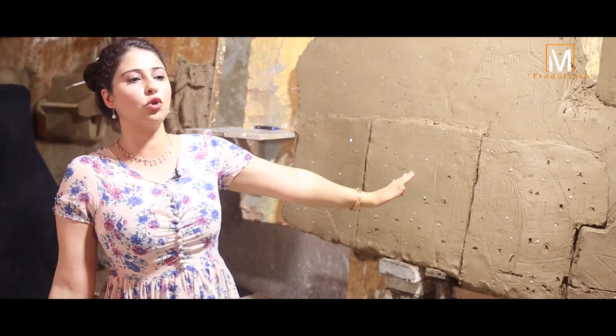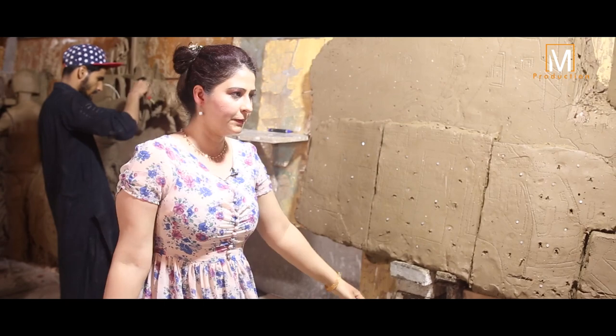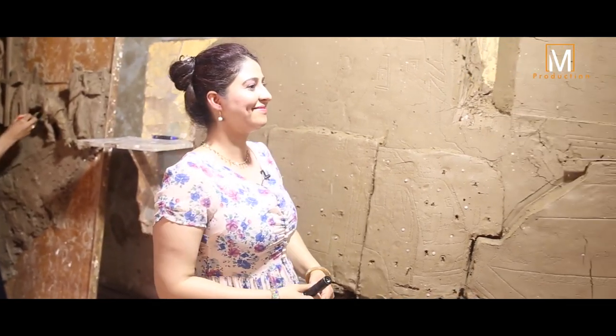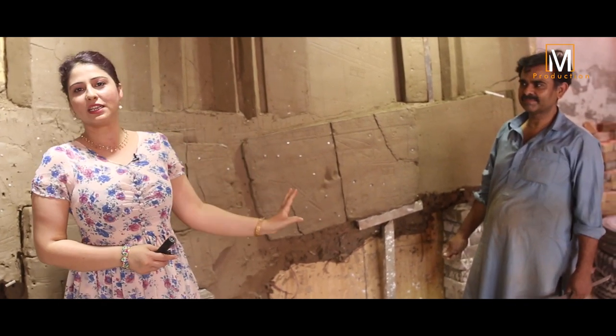Assalamualaikum. How are you? Aurangzeb is one of the best helpers of mine. I am very dependent on them. As the student does not come, it will reduce my work. It is almost like half an artist has become a building.